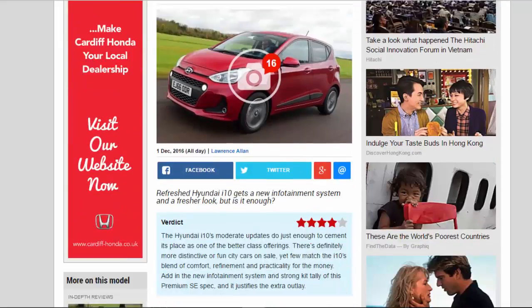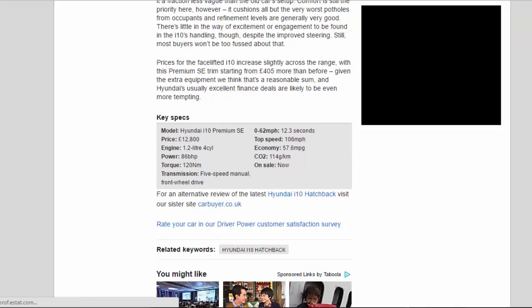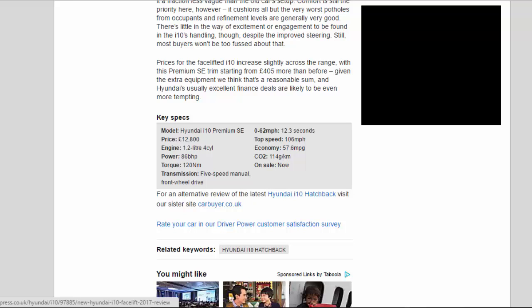Key Specs — Model: Hyundai i10 Premium SE. Price: £12,800. Engine: 1.2-litre 4-cylinder. Power: 86bhp. Torque: 120Nm. Transmission: 5-speed manual, front-wheel drive. 0-62mph: 12.3 seconds. Top speed: 106mph. Economy: 57.6mpg. CO2: 114g/km. On sale: now.